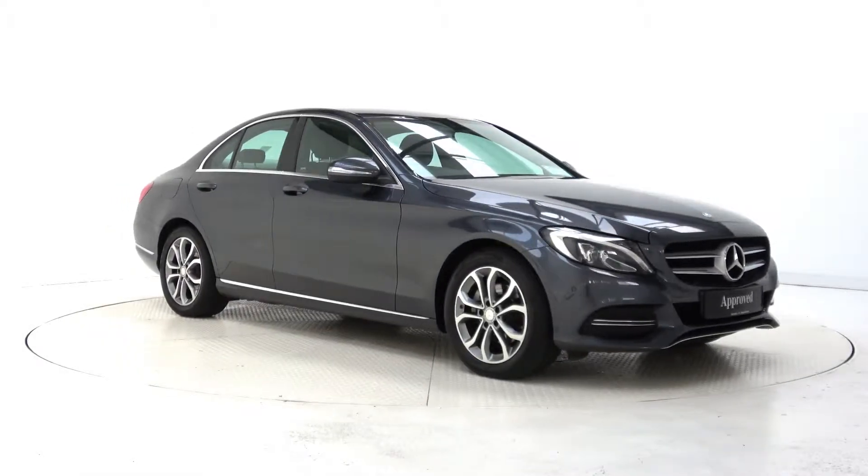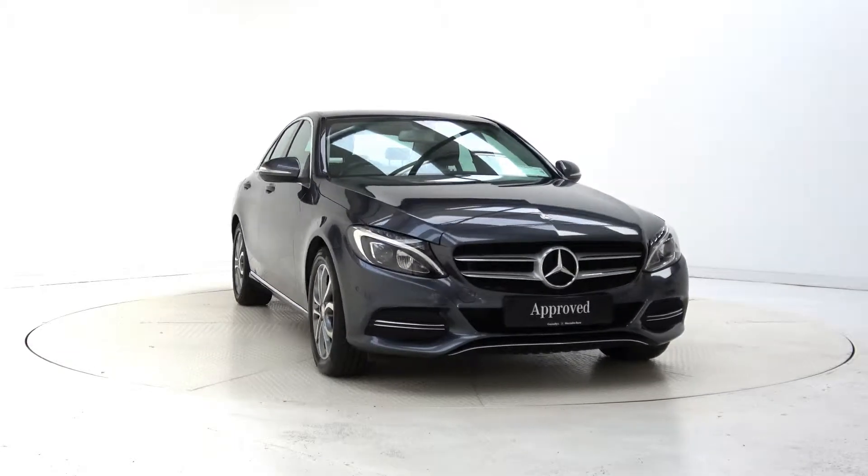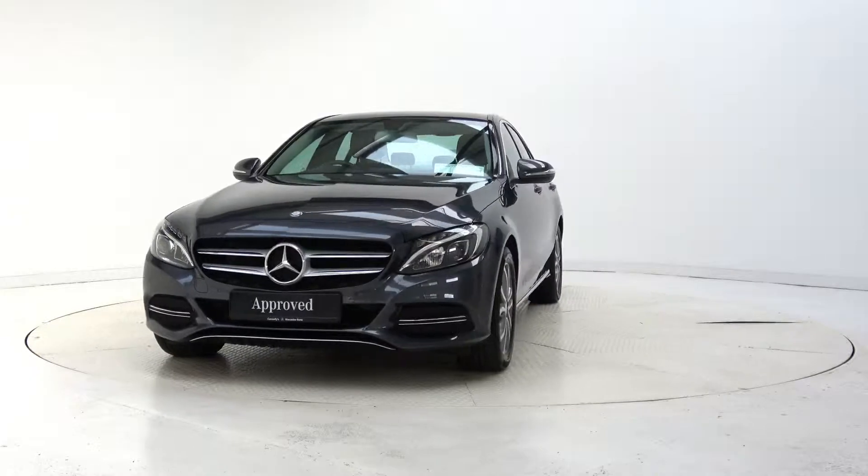Hello and welcome to Mercedes-Benz Galway. Today we are looking at a 2015 C220D Bluetech finished in Tenorite Grey Metallic, powered by a 2.1L diesel engine and 7-speed automatic gearbox.